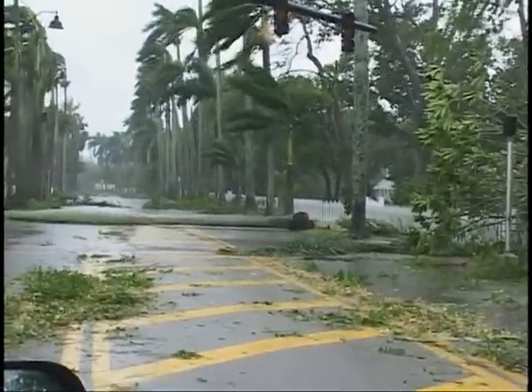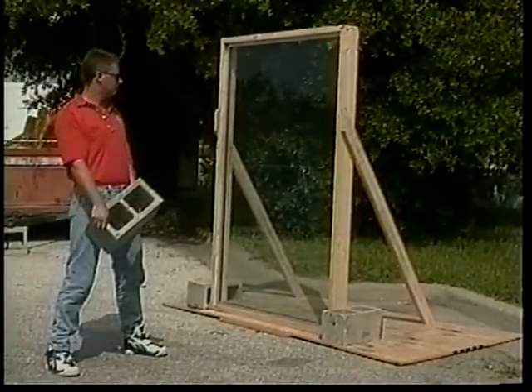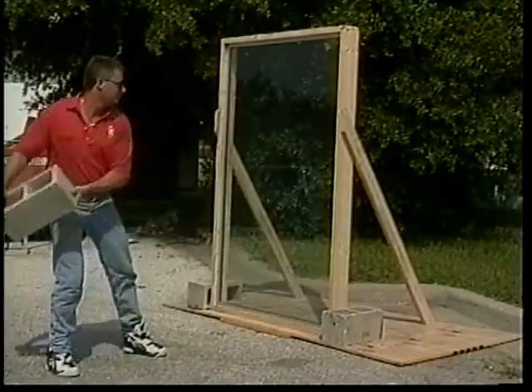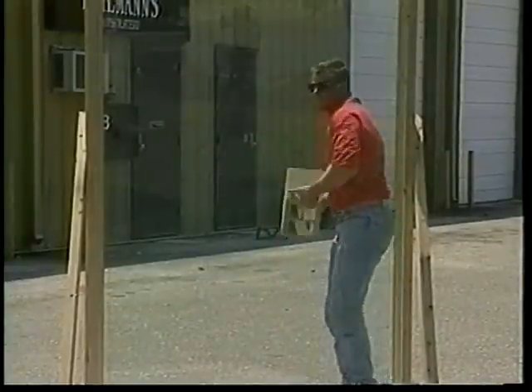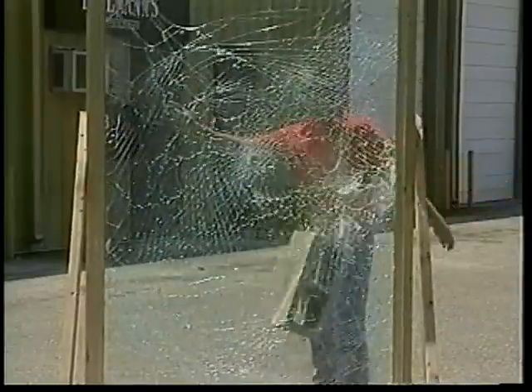Let's look at a demonstration. Let's take a look at what happens when a cinder block is thrown at a quarter-inch plate glass window treated with 3M Scottshield. Although the glass is broken, the block could not penetrate the Scottshield. Let's take a look in slow motion so you can see how strong 3M Scottshield actually is. Not only did the cinder block fall harmlessly away, the Scottshield barrier protects those on the inside from cuts and scrapes.